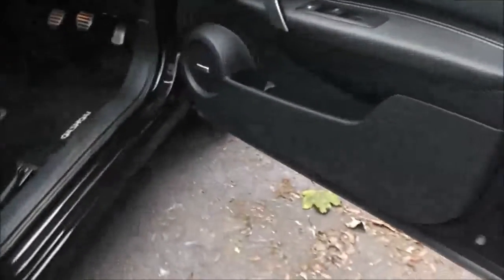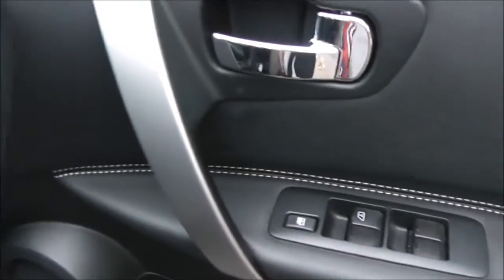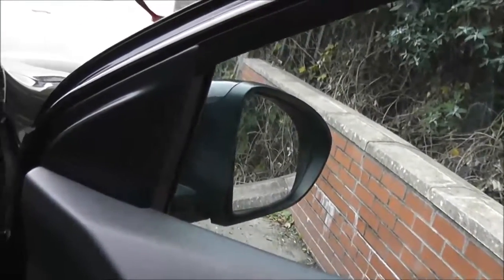Moving forward, the driver's door also has Bose speakers, a drinks holder, an additional door pocket, controls for both the front and rear electric windows, a silver grab handle. The door mirrors are also electric, folding and fully adjustable with the control panel here at the front.